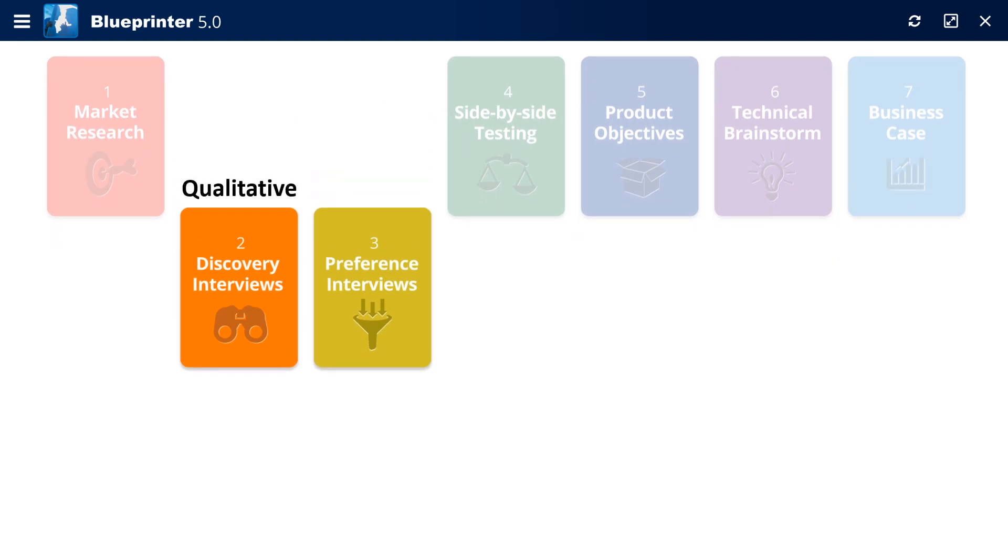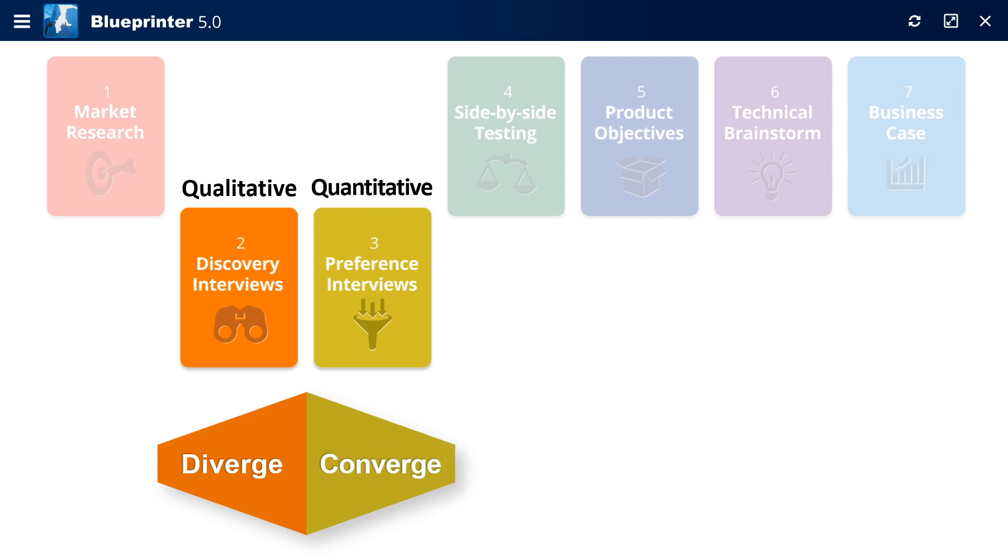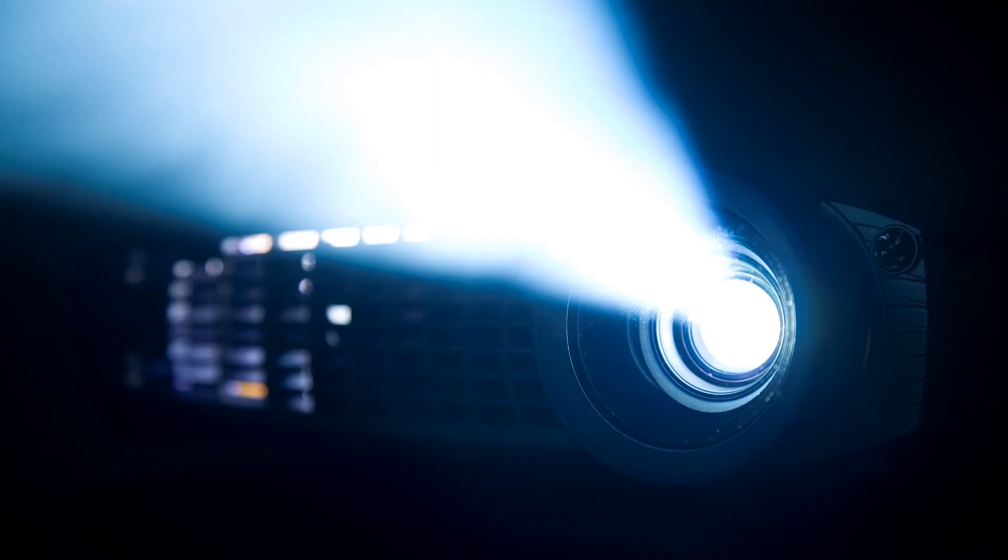Discovery interviews are qualitative and help you diverge to all customer outcomes. Quantitative preference interviews let you converge on just those outcomes customers want you to work on. Your customers see this software because you project your notes during the interview.